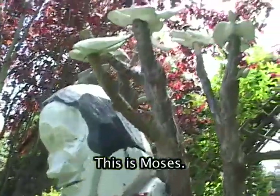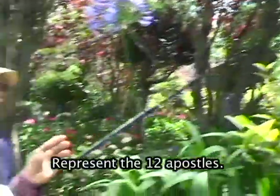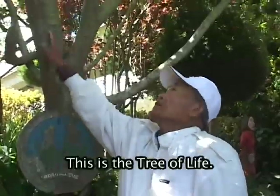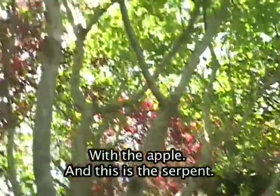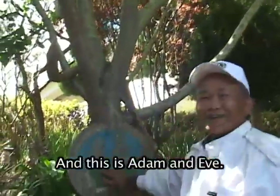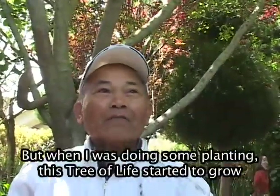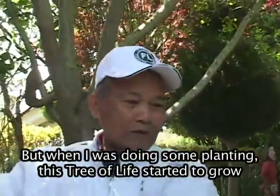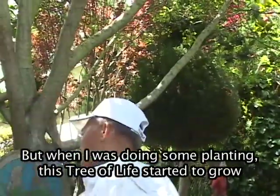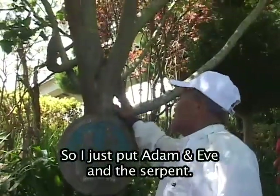And this is Moses. Right now these represent the 12 apostles. They're kissing. This is the tree of life, which is the apple. And this is the serpent. And this is Adam and Eve. My intention was to name this garden the Garden of Eden. But when I was doing some planting, this tree of life started to grow. So I just put Adam and Eve and the serpent in.